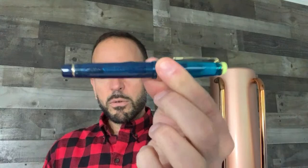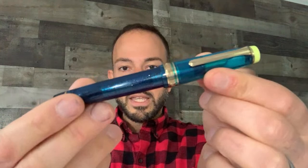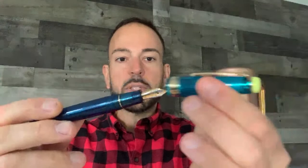At number five we have the Sailor Professional Gear Curiazor fountain pen. This is actually my own pen that I purchased when it initially debuted in late 2020. It's part of the Sailor Cocktail Series, which originated in Japan, and for the last few years Sailor Japan let the international market in on these beauties.